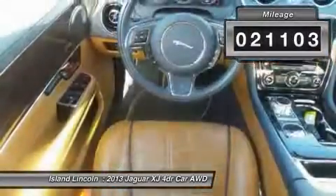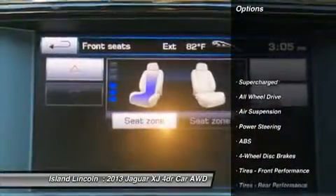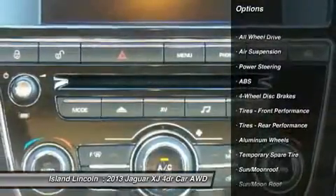Loaded with features, including dynamic roof, heated and cooled front and rear seating, navigation, heated front windshield, and much more.